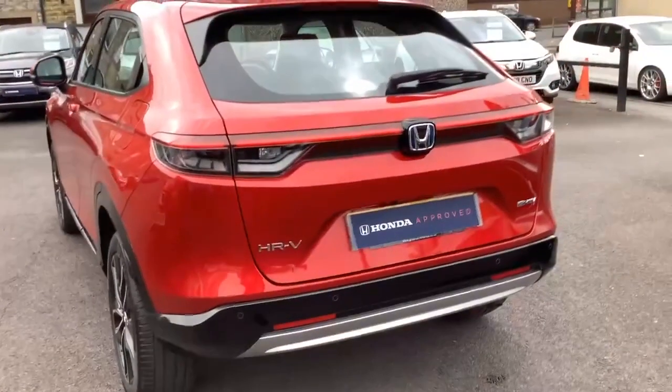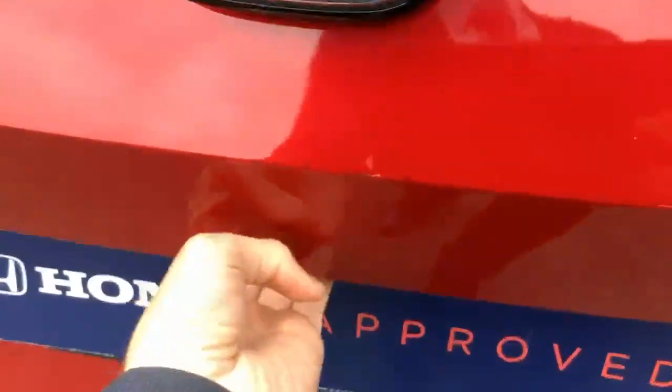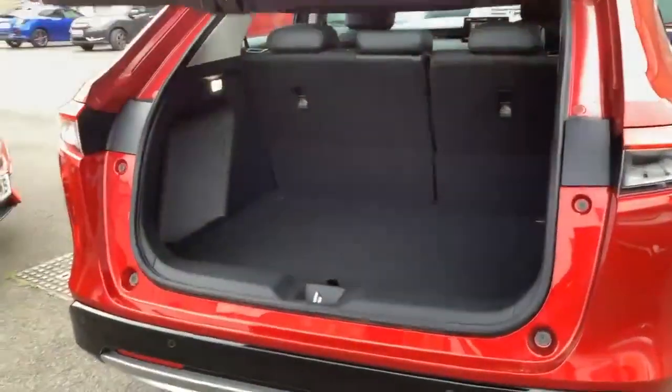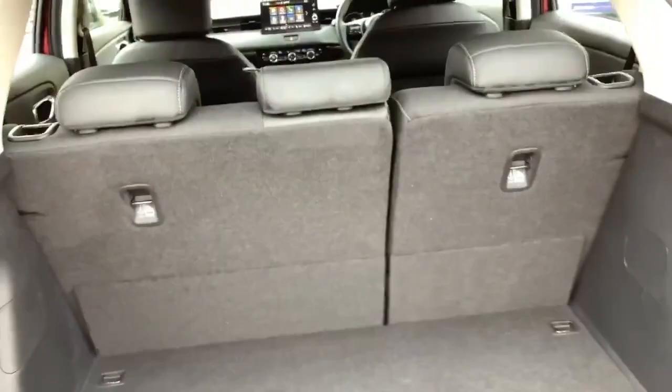Moving to the rear we've got a rear reverse camera and rear parking sensors. We've also got the electric tailgate, with an extra sized boot area, and the rear seats fold down nice and flat.